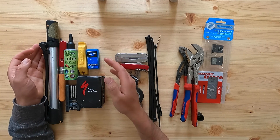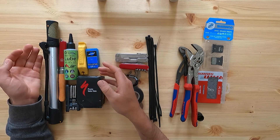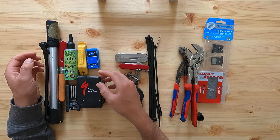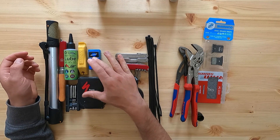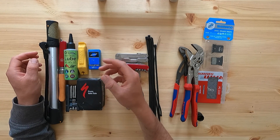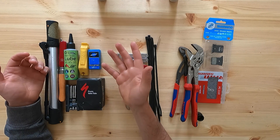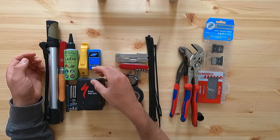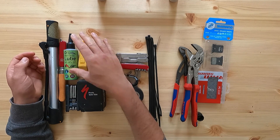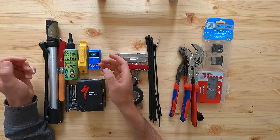If you have tubeless tires the puncture repair kit won't really help, but I'd still carry an inner tube because you can get punctures so big the sealant can't seal it. Sometimes you'll need tire levers to get your tire off or back on — some people are good at doing that without them, but I'm not, so I'd always carry tire levers, either dedicated ones or ones that come as part of a multi-tool.